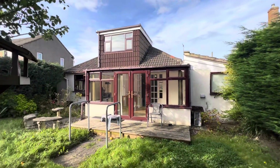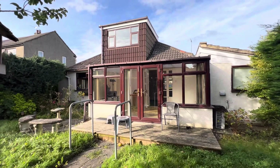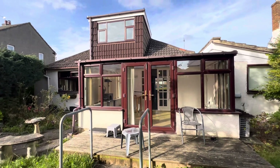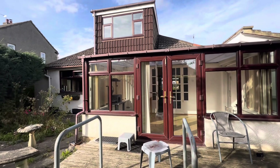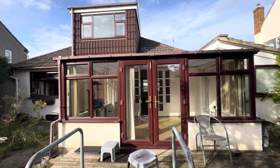So that is number seven Briarfield Avenue in Idle, which is offered with no onward chain. For more information please contact our office on 01274 533 322, or email info@jiestates.co.uk.